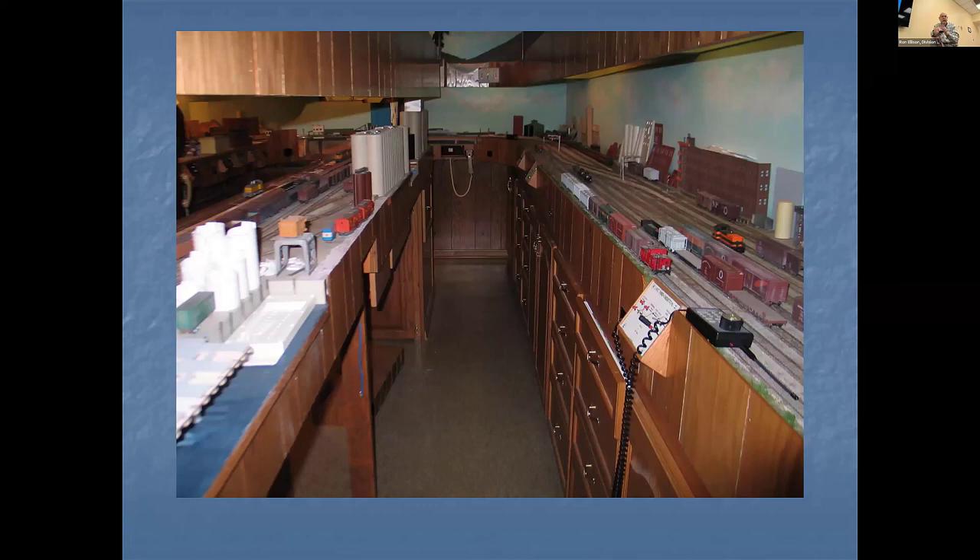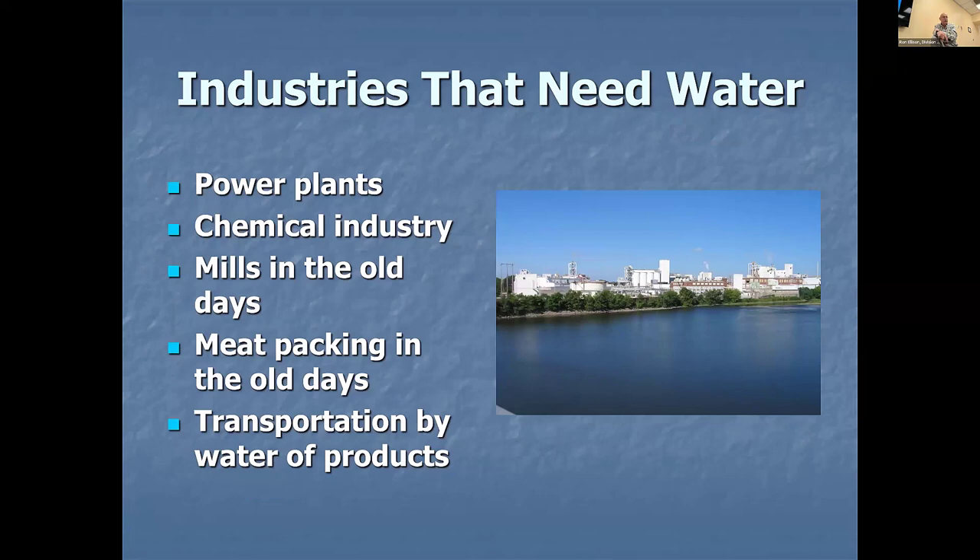This is Bruce Chubb's layout in Kentwood, Michigan — in the center there's an aisle which represents the river in Portland, with UP on one side and Great Northern on the other. Other industries that need water: power plants use water for cooling; chemical industry uses river water for their processes; the old mills in the old days used waterpower; meatpacking plants dumped waste in the river at the end of winter and let it be another town's problem. Transportation of products on water is another reason to look at those kinds of industries on a river.